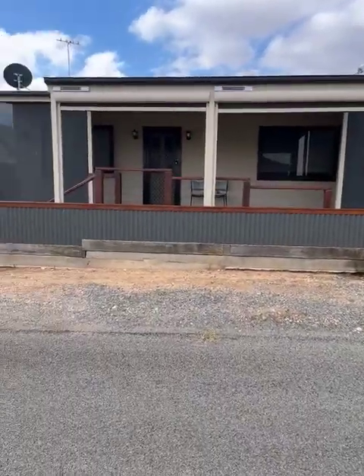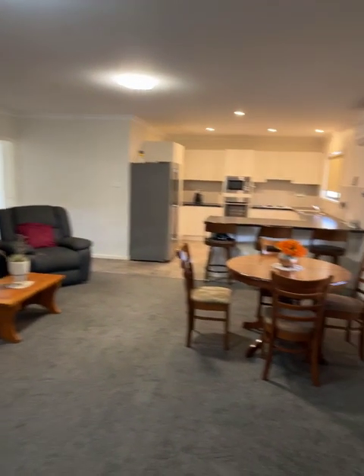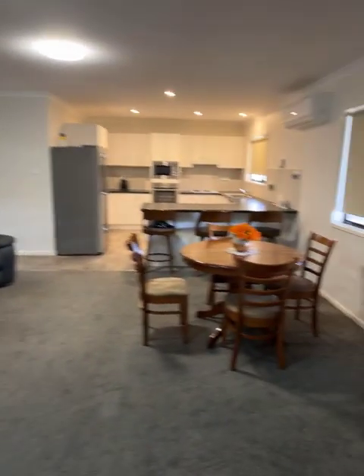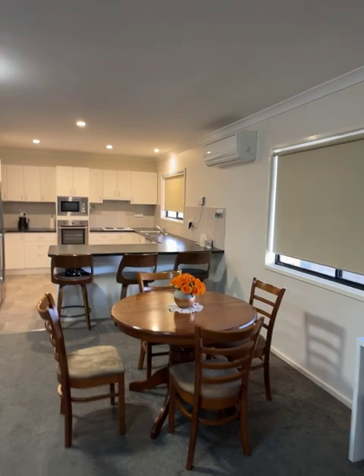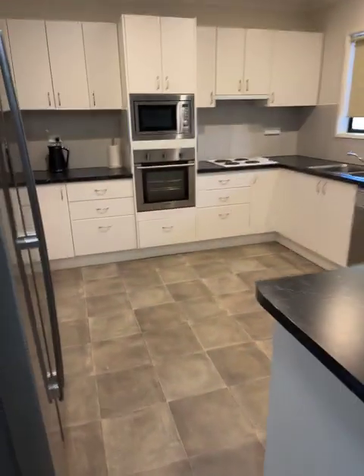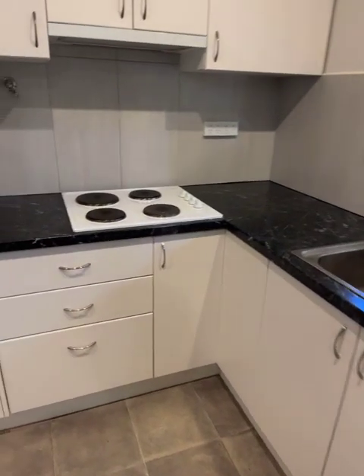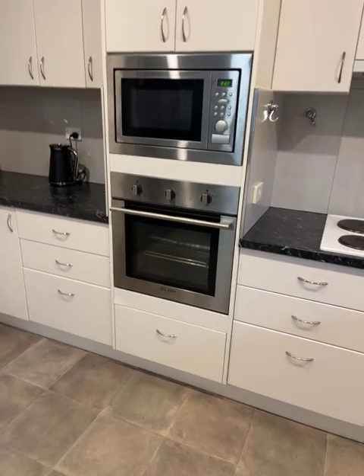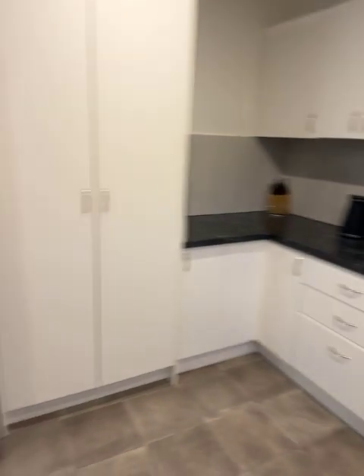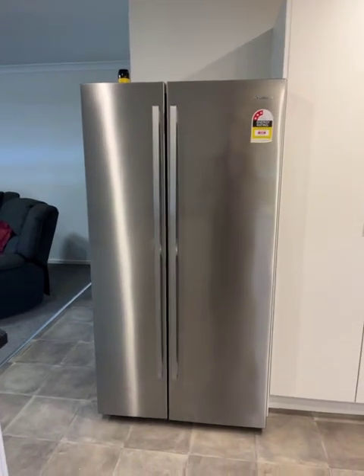We'll go and check it out inside. Coming in through the front door, the first thing we're greeted with is this large open plan living area — lounge, meals, kitchen, split system air conditioner, breakfast bar, vinyl on the floor in the kitchen. There's a dishwasher, double sink, electric cooktop, electric oven, microwave.